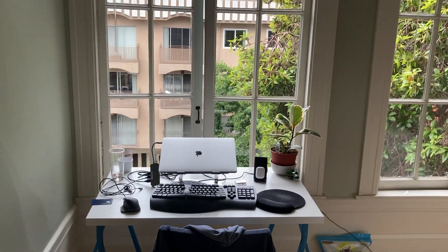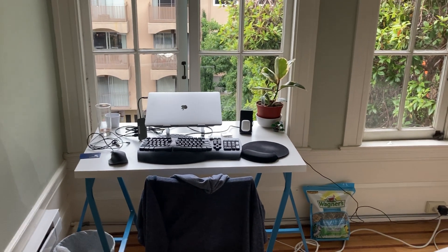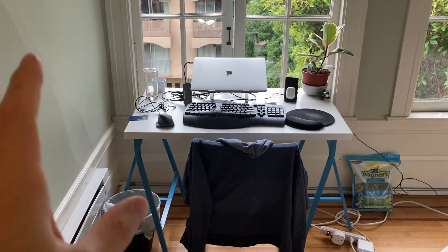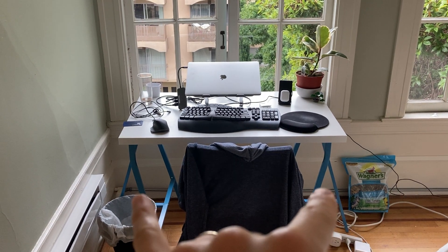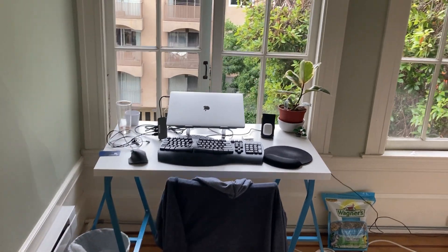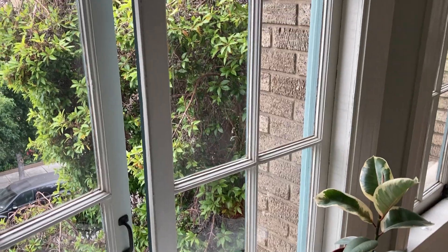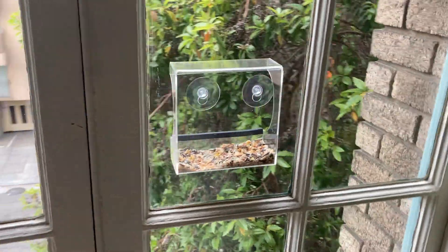First, starting in the bedroom. Unfortunately I don't have an iPhone Pro so I can't do a wide angle, so I have to pick and choose what we're looking at. Here's my current desk — it's a $7.99 top with two $10 legs, for a total of roughly $28. This is where I've been sitting and working. This is the bedroom and this is our view from the third floor — there's a tree here and this is where my smaller bird feeder is.